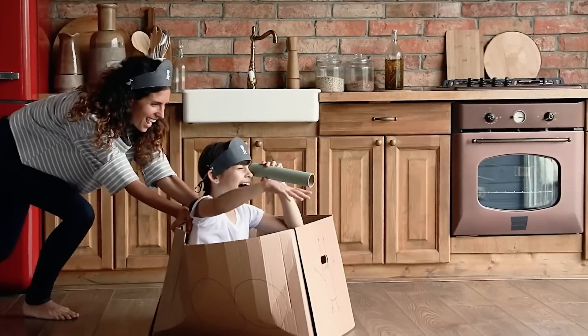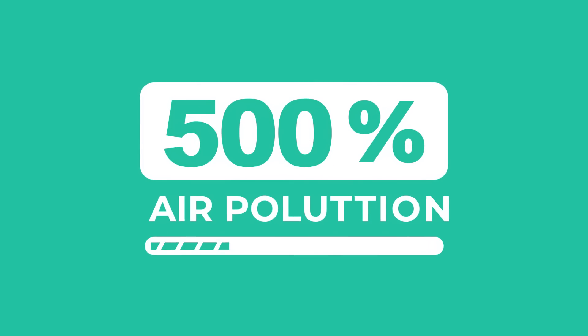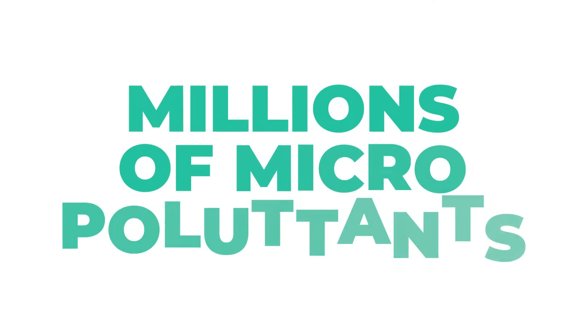There's no place like home, but did you know that we spend 90% of our lives indoors, where the air can be up to five times as polluted as the air outdoors? Dust, pollen, cooking, cleaning, and even breathing contribute to the millions of micro pollutants that get trapped in our home's air.